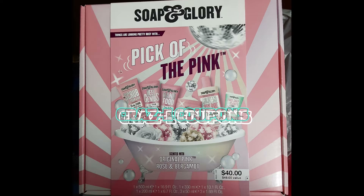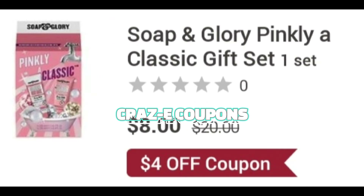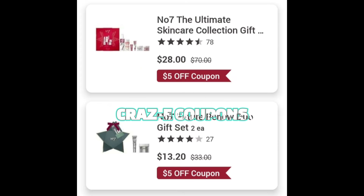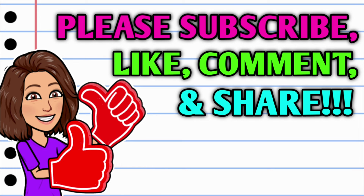Here at the end we have some amazing deals on gift sets. We have the huge Soap & Glory gift set, normally forty dollars, marked down to just sixteen dollars, plus we have a four dollar coupon that's going to leave you paying twelve dollars. We also have the No7 gift sets, normally seventy dollars, marked all the way down to just twenty-eight dollars, plus we have a five dollar coupon.